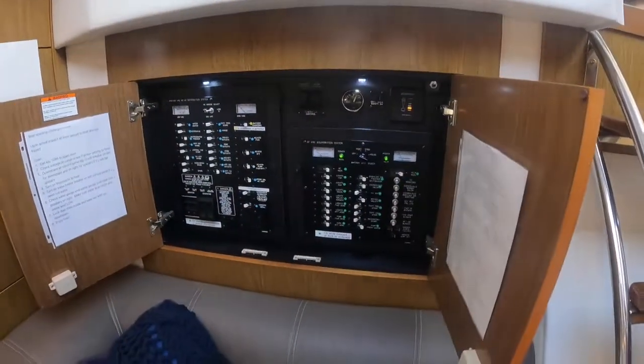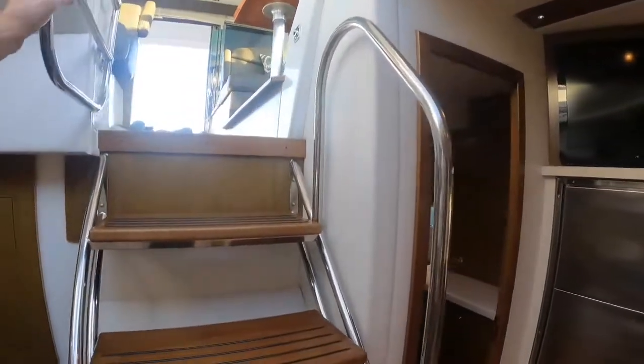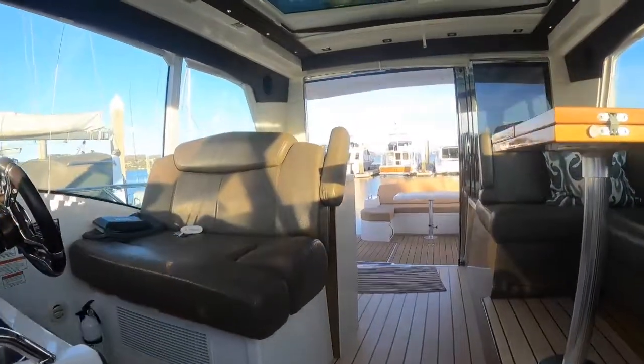We've got our power panel right here. Great access to the back of the helm from right here. The stainless steel gate makes an extra handhold, which is quite nice.